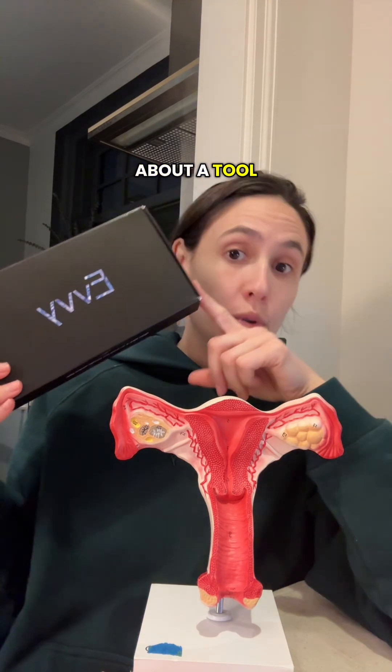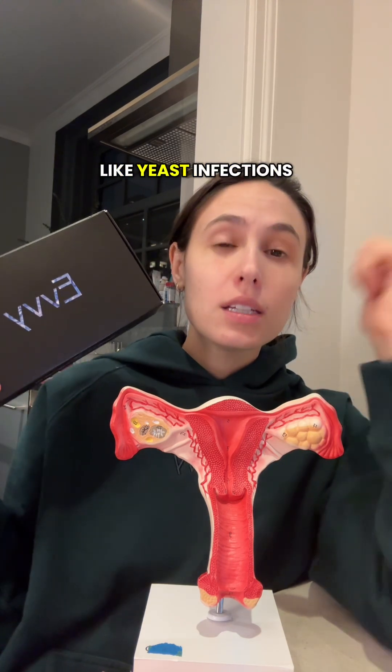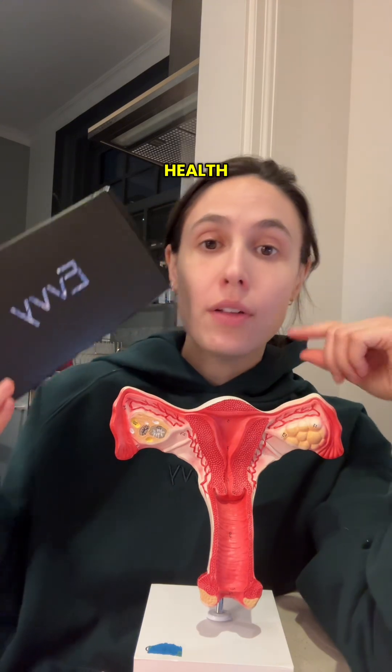Today I'm going to tell you about a tool that's super helpful if you have chronic infections like yeast infections, BV, UTIs, aerobic vaginitis, acetylytic vaginosis, mycoplasma, ureaplasma, or if you just want to get a sense of your overall vaginal health — and that's something called a vaginal microbiome test.